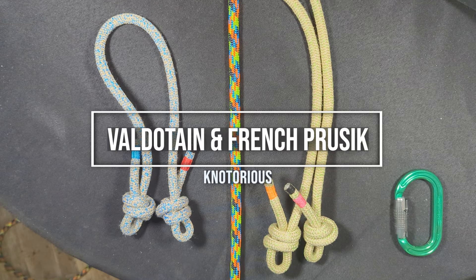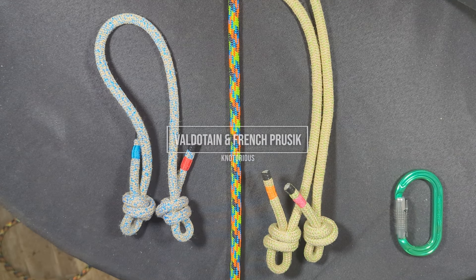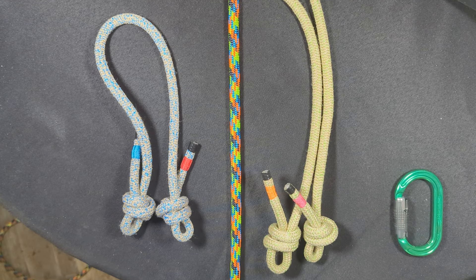Hey everyone, Notorious here. Welcome back to my channel. In this episode, we're going to be talking about two different hitches — two hitches that date back to almost the very beginning of hitch time — and they are the Valdotain and the French Prusik. So let's just get right into it.